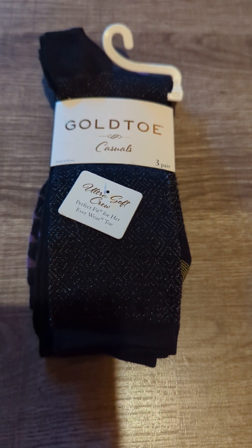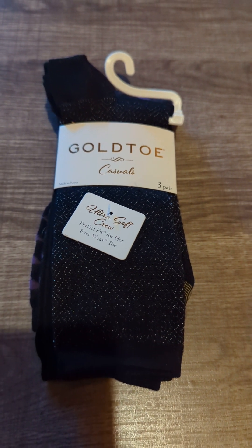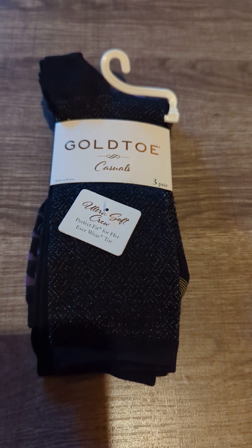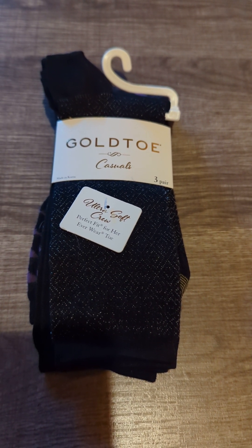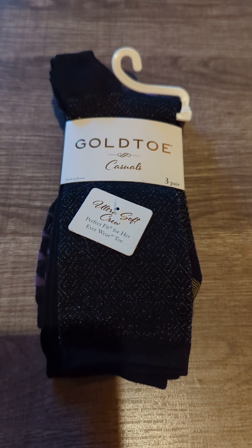Hey guys, it's Jamie. I want to thank you so much for coming by today. I'm going to be sharing with you guys a collective haul — I've got a few things from Dollar Tree and then some things from Dollar General, and I'm going to start off by showing you guys what I picked up at the Dollar Tree.